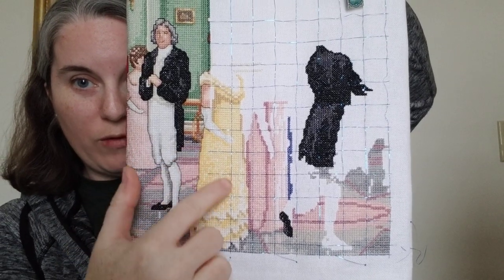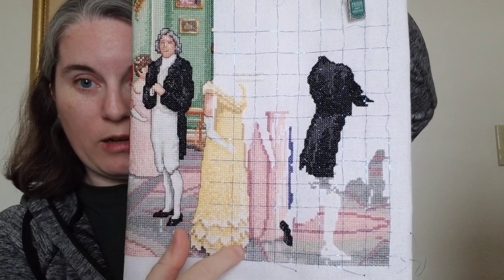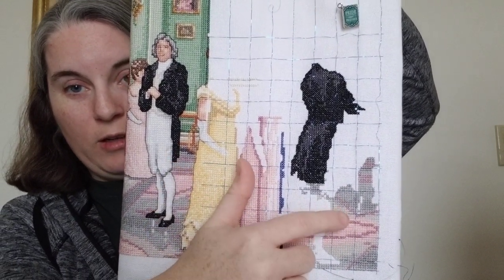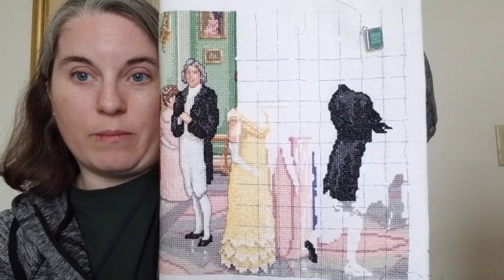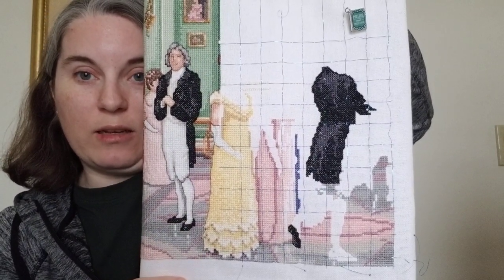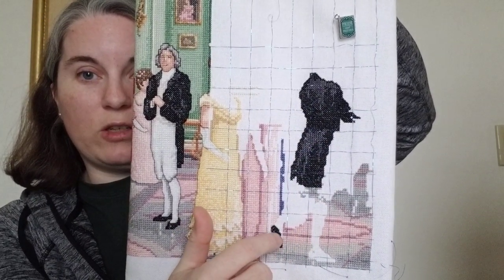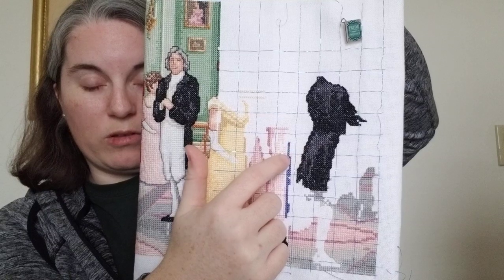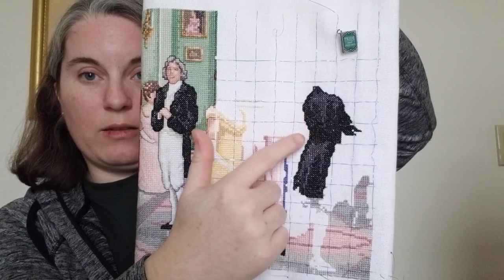I filled in her dress first — her white glove is done, just hasn't been back stitched. Then I came across and did all the flooring, all the pinks and grays, and took some of the pinks up. Then I did all the black and gray in his jacket, going for the big areas of color first, just to get the most stitches done the easiest without a lot of counting. The last five or six hundred stitches I filled in her pink dress and a purplish blue on a person dancing in the background.